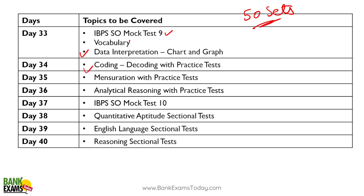Day thirty-five: coding and decoding. Day thirty-six: mensuration — this is not really an important topic. Skip it and do a mock test instead. Mensuration doesn't appear much in the exam, so just do a full mock test.